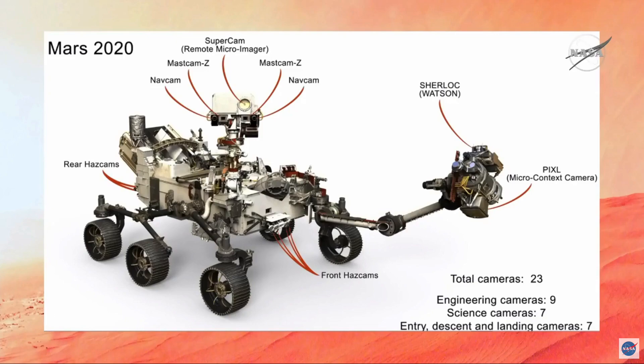We've also added better cameras to the front of the rover — the hazard cameras, which we use to actually place the arm very accurately. We even have a camera inside the rover that takes images of the samples before we seal them off. So we have lots of great sensors.